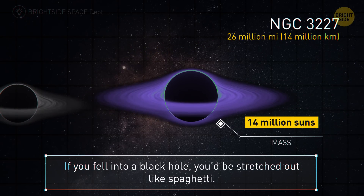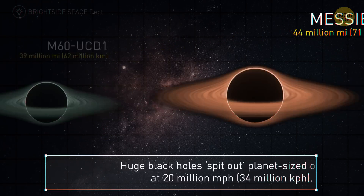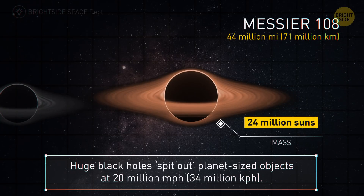NGC 3227 — 26 million miles. If you fell into a black hole, you would literally be stretched out like a strand of spaghetti — and your friends could call you fettuccine. Our next one is 39 million miles; this enormous black hole dominates a galaxy that's 500 times smaller than the Milky Way.